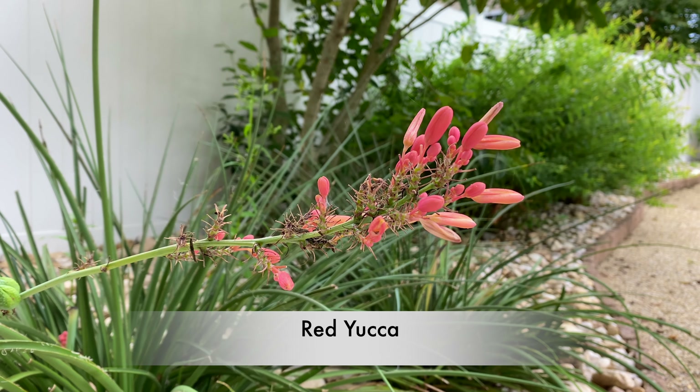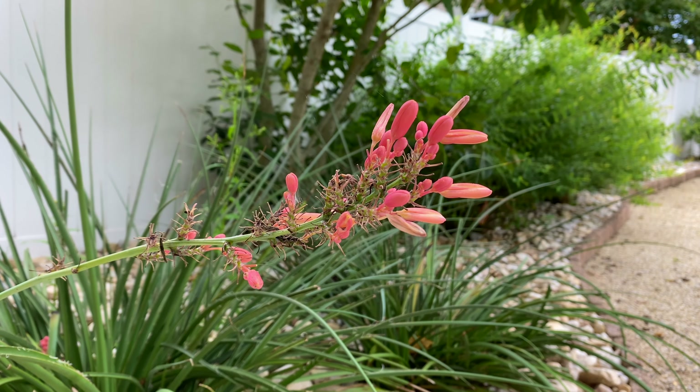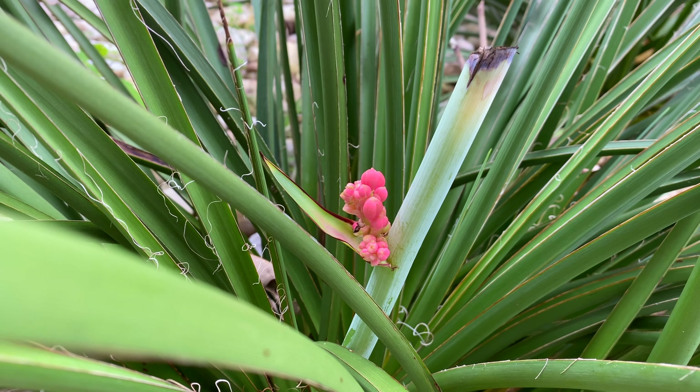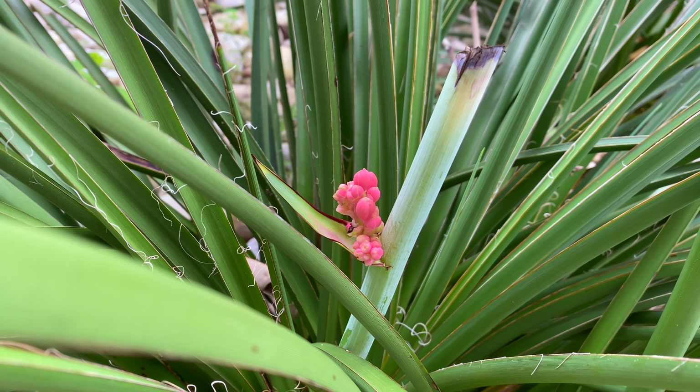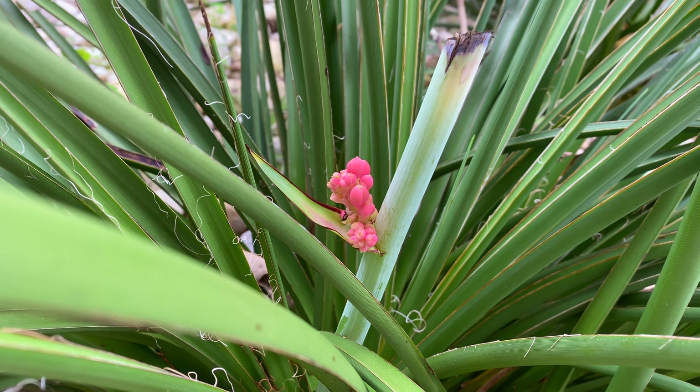This is a Red Yucca flower — at least what's left of the Red Yucca. It's past its prime, but I've still got some blooms. In fact, I cut down one bloom stalk and this little guy sprouted from the side. Hummingbirds love this plant. It's so easy care.